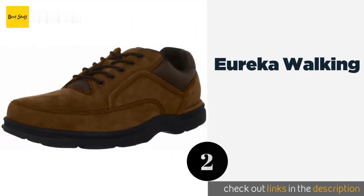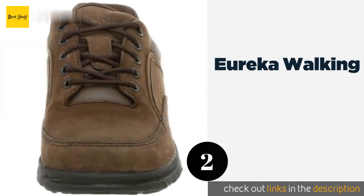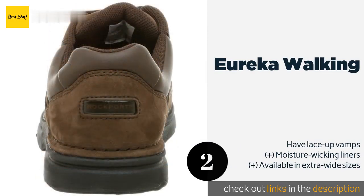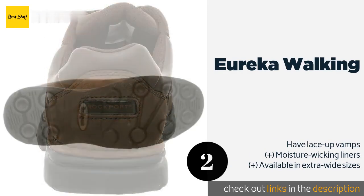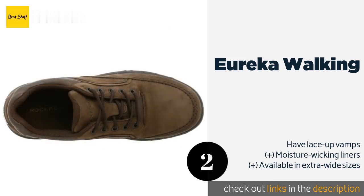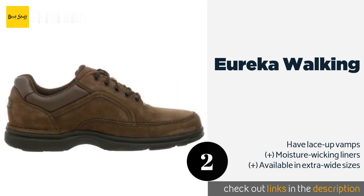The second one is the Eureka Walking. The Eureka Walking are well suited to casual business environments. A high level of flexibility allows for a natural gait, while a san crispino construction provides heel stability. They also feature latex foam footbeds and padded collars. The price is around $72. Check out the product link in the YouTube description below.